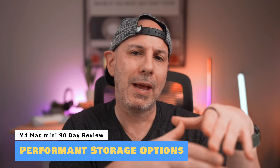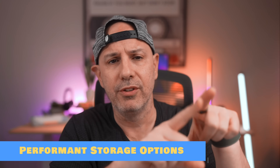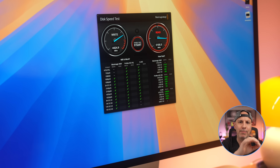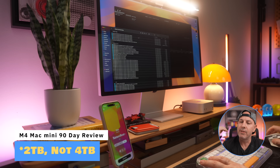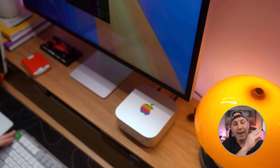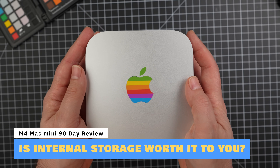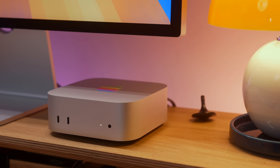Storage can make or break your experience, and the M4 Mac Mini gives you a lot of powerful options. Apple's SSD speeds are top-tier, meaning whether you go with the base model or max it out, you'll get blazing fast storage. The M4 Mac Mini starts with 256GB and goes up to 4TB, while the M4 Pro starts at 512GB and maxes out at 8TB. But there's a catch — Apple charges a premium for those upgrades. For some, paying upfront for internal storage is worth it for the fastest speeds and built-in security, but for others there are way better ways to get more storage without paying Apple's steep pricing.